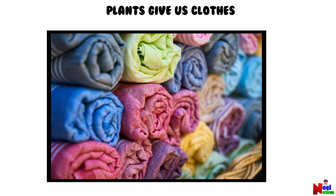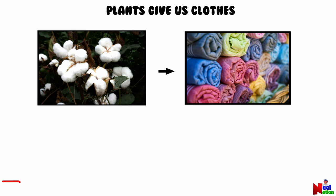People make fibers out of the cotton from the cotton plant and other plants to make clothes and clothing. They use dyes made from plants to color the clothes.